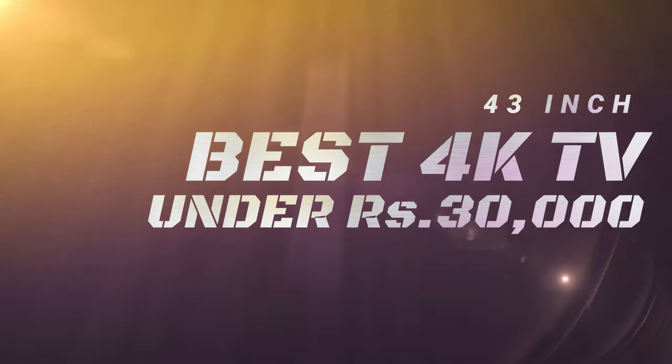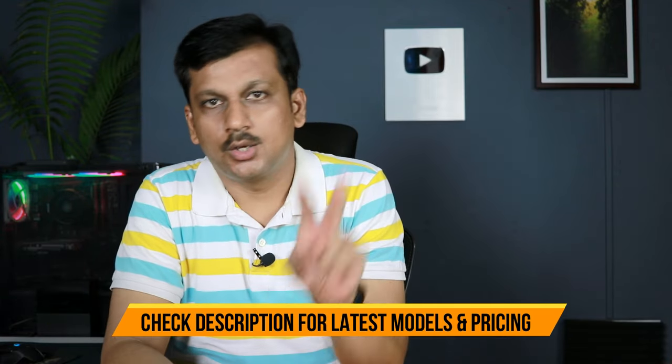Today we'll be looking at 43-inch 4K Ultra HD TVs at budget price. There's plenty of competition out there, so I'll keep it simple — no top 5 lists. I've gone through plenty of TV models and user reviews to find good models for long-term usage, and I'll be suggesting only two best 43-inch 4K Ultra HD TVs that you should pick from.